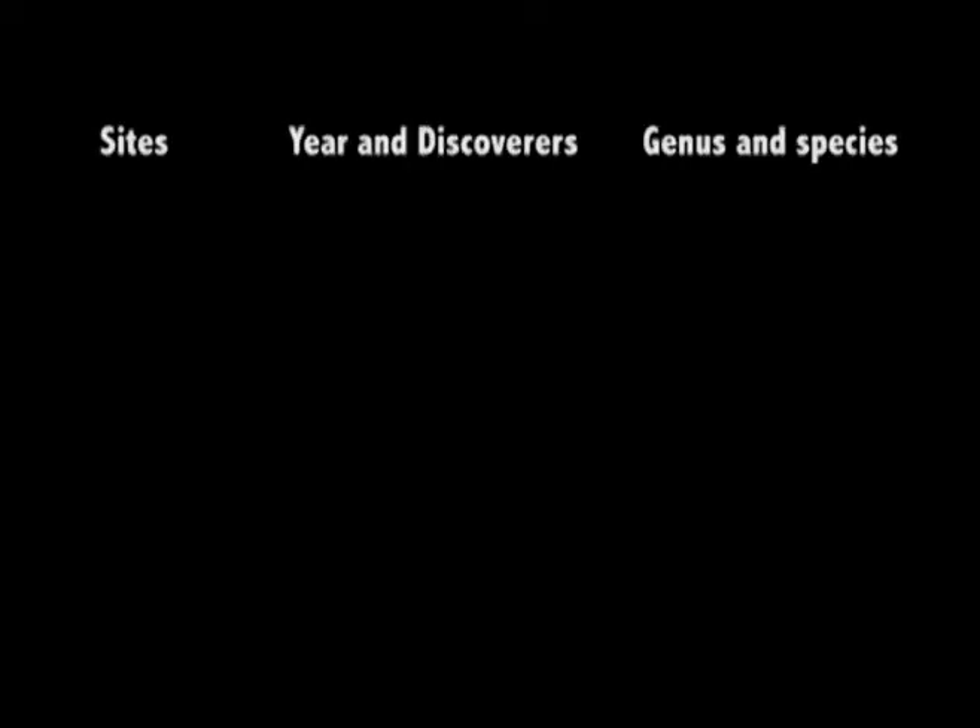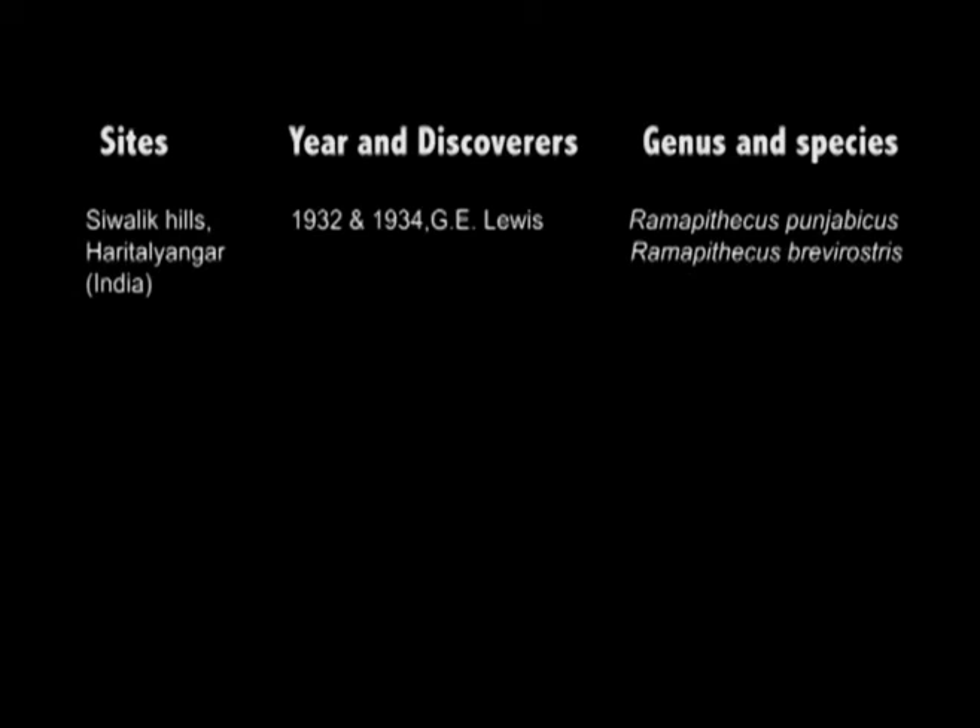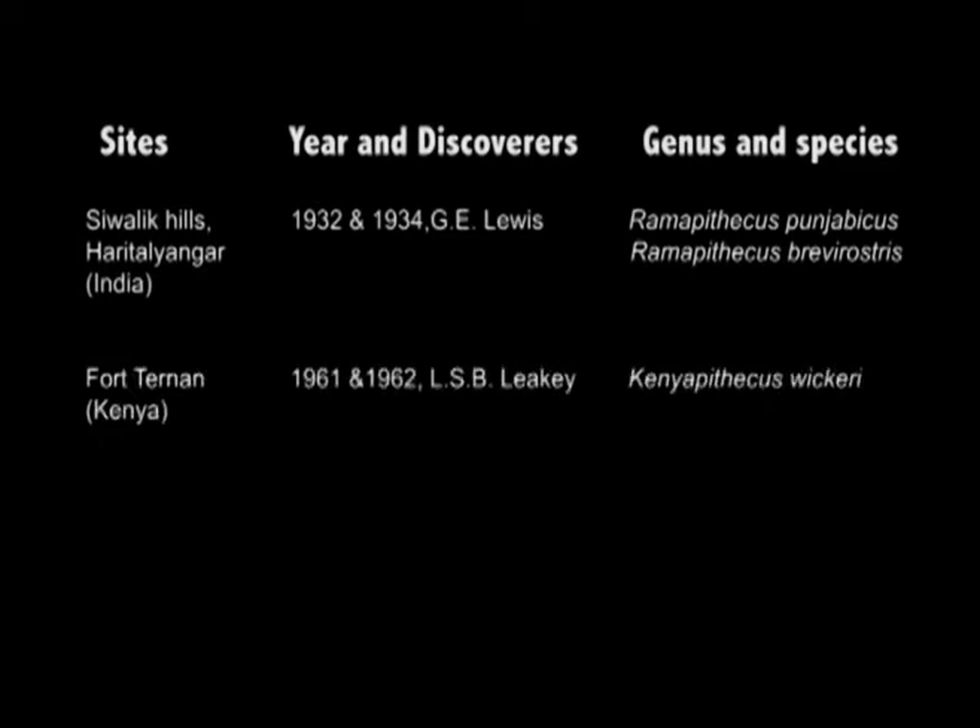The first genus of Ramapithecus was discovered in the years 1932 and 1934 by G.E. Lewis from the Sivalik Hills, Haritalyangar, India, and given the names Ramapithecus punjabicus and Ramapithecus brevirostris. After about three decades, in 1961 and 1962, L.S.B. Leakey discovered other remains of the same genus from Fort Ternan in Kenya, and the specimen was given the name Kenyapithecus wickeri.